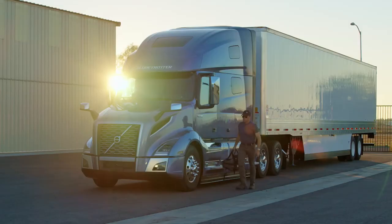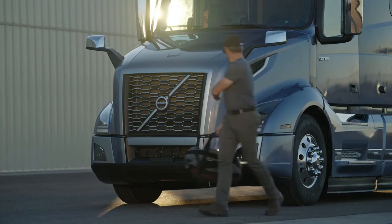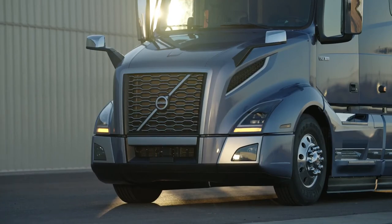At the end of the day, it's about getting home safely to your family. This is, no doubt, the safest Volvo truck in the world today.